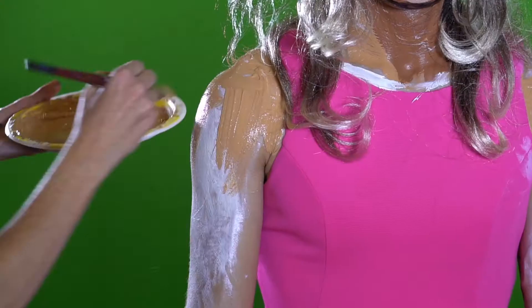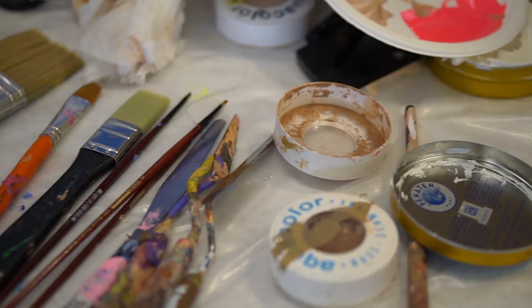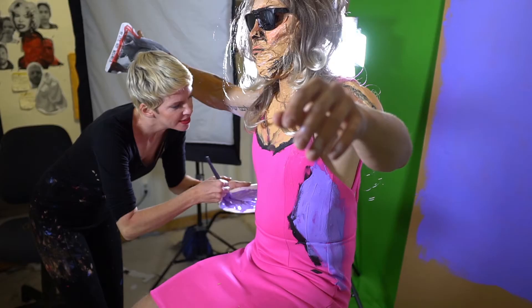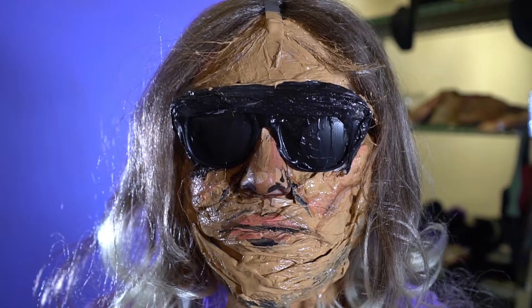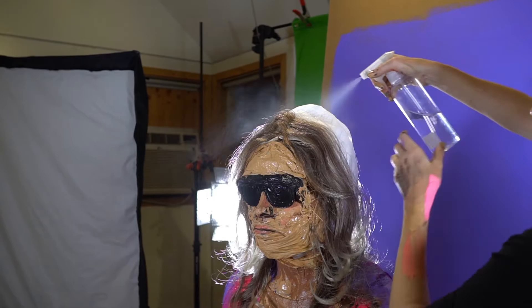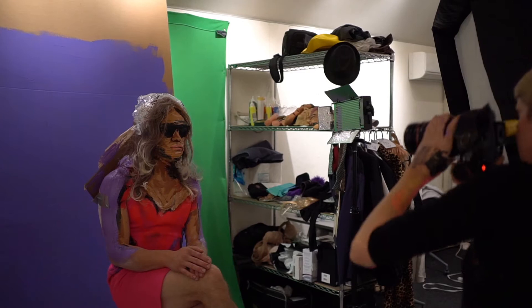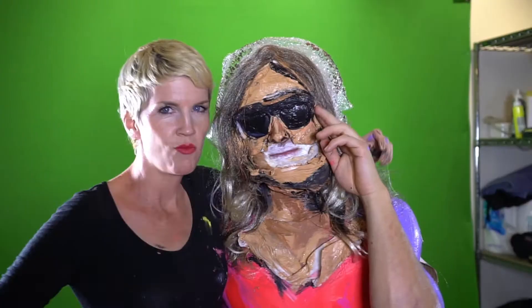I make a lot of research and preparation in sketches to understand first the chosen character, but as well to understand the perspective and the aesthetic I want to give — like composition, the lighting, which is very important. But in the end, it's really all about improvisation and the energy between the model and me, and the desired character, of course.